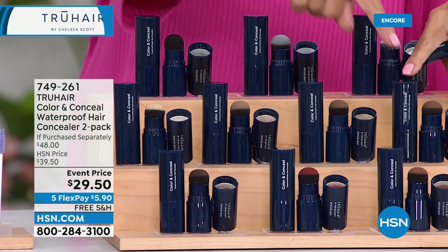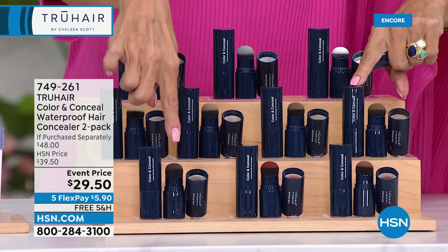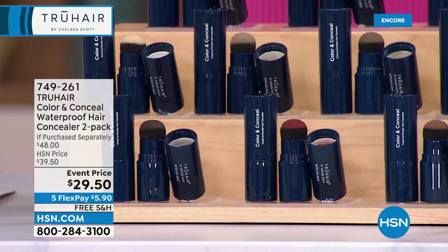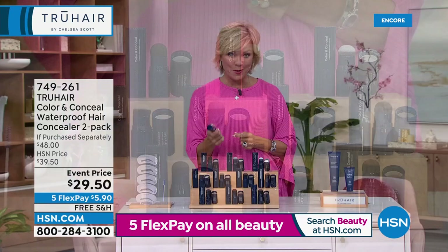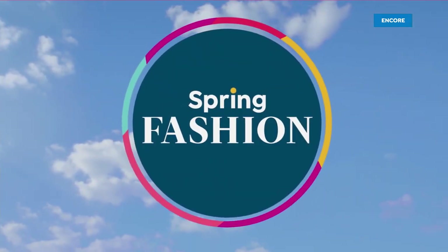Here down below, we've got the darkest brown, medium brown, and light brown. Then we move to blonde and light blonde. Down below are the specialty colors — dark brown, almost black but dark brown, red, and auburn. You're seeing two tubes out here because you do get two full-size tubes that normally sell for $24 a piece — you are getting two for $29.50. And Chelsea Scott, our wonderful friend who founded True Hair and brought it to HSN — I am so excited. You finally made it waterproof. That had to have been a feat.